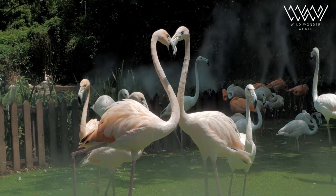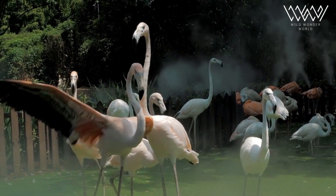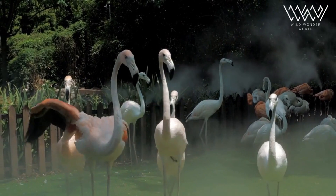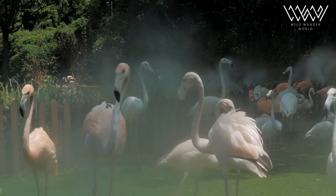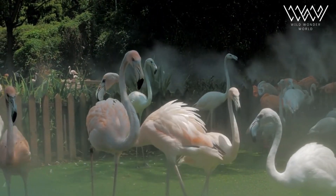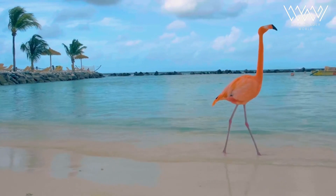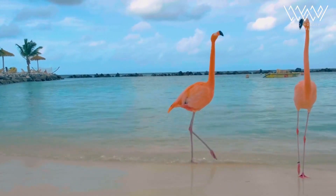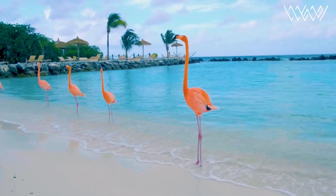Flamingos build nests to lay their eggs and raise their young. These nests are often built from mounds of mud and can be very large, up to one meter high. Nests serve multiple purposes, including protecting eggs from predators, avoiding flooding during high tide, and providing a stable platform for incubation.